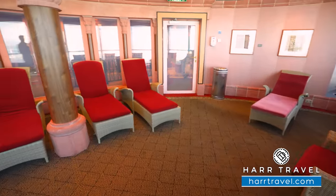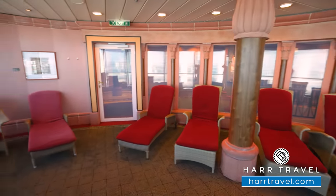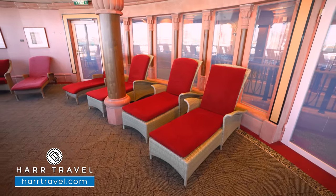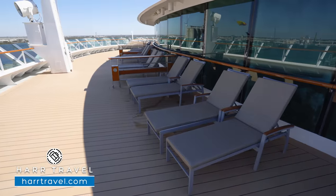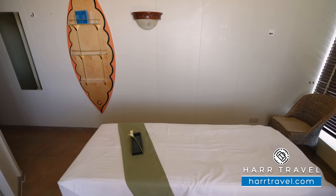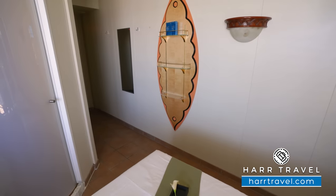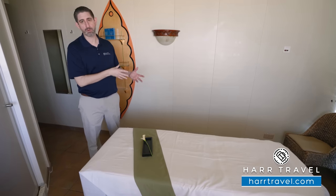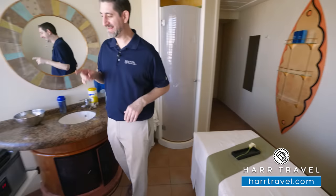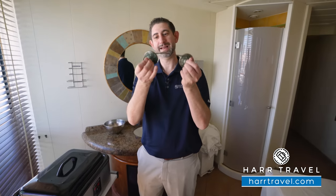The next stop on your spa journey is the relaxation room — where you go at the beginning and end of your treatment to get yourself in that Zen mindset. They'll usually have infused water, juices, and teas, and there are really comfortable loungers. This is a sample treatment room — Royal Caribbean offers a vast array of spa treatments, and you can see the menus online. My personal favorite is the hot stone massage or a deep tissue massage. The room has a comfortable massage table, a shower to use before and after, and depending on the treatment — whether a facial or hot stone massage — they have the appropriate equipment.